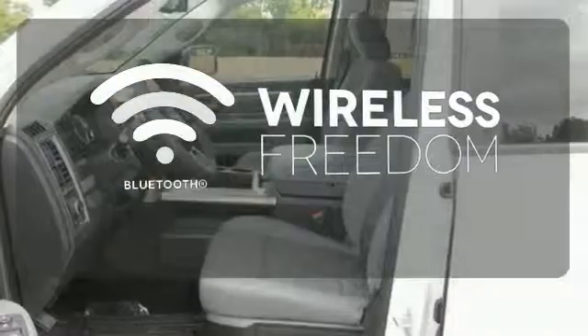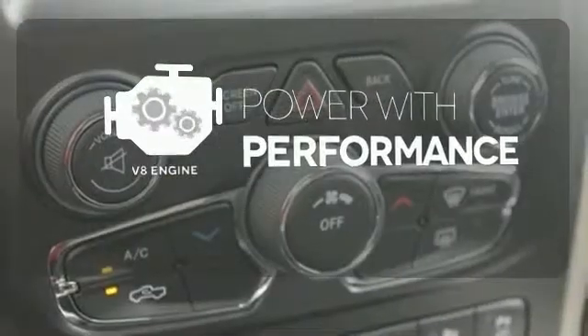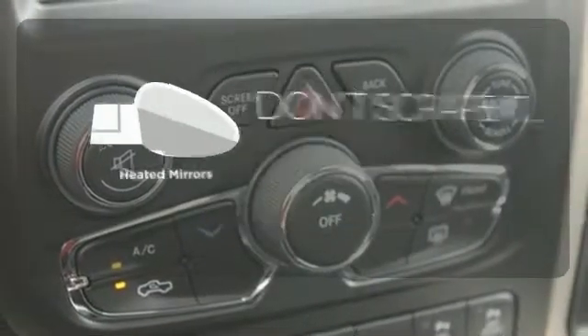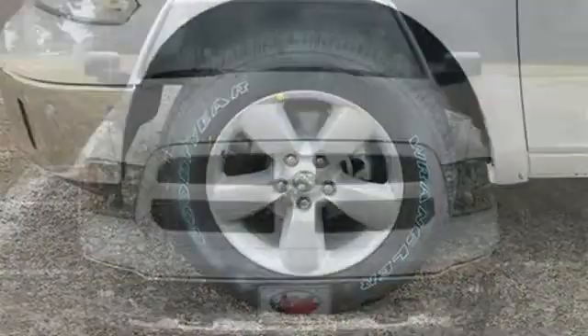You don't have to put your life on hold when you have Bluetooth. The V8 engine gives it that rumble you crave. Avoid scraping snow and ice with heated mirrors. It's simultaneously ready to go to work and provide refuge from the daily grind.